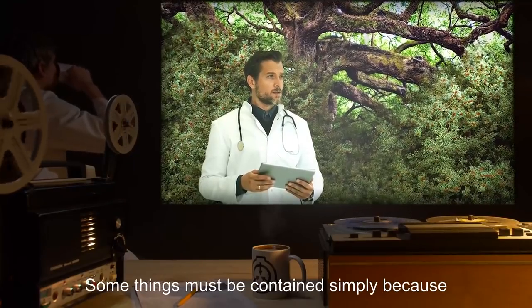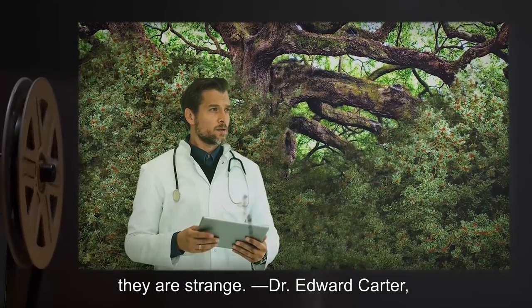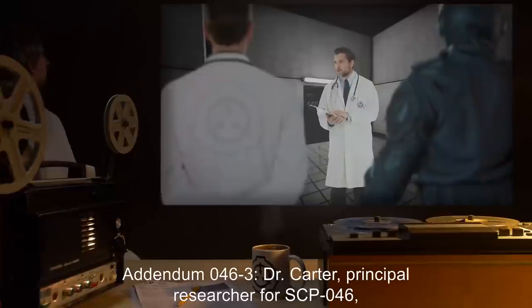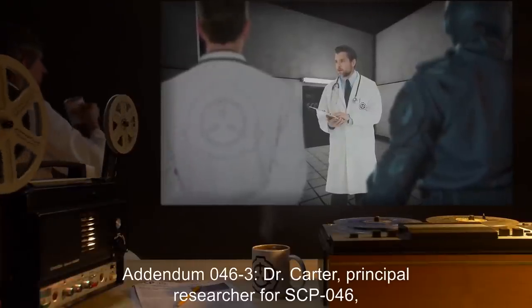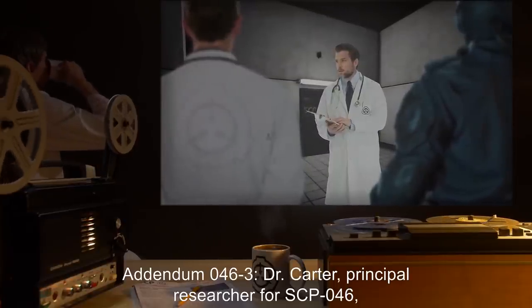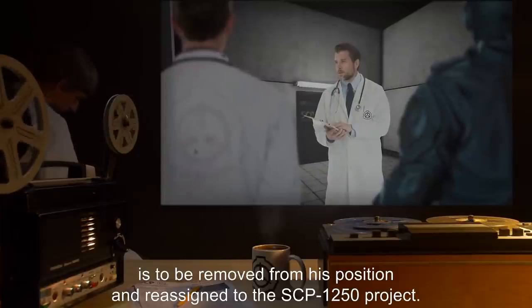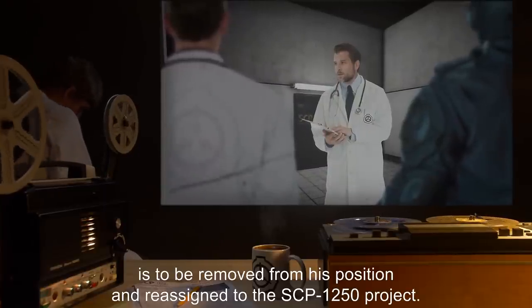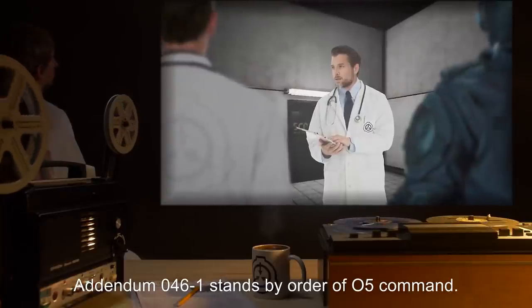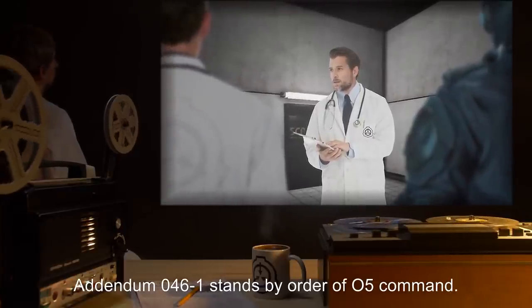Addendum 046-2: There is no evidence whatsoever that SCP-046 is predatory, or has any desire to harm any creature unwilling to expose itself to SCP-046's effects. Suggest original containment procedures be reenacted, and voluntary access to SCP-046 continued. No individuals are capable of breaching Foundation security once exposed to SCP-046. As such, there is no reason to deny afflicted individuals the opportunity for relief. Some things must be contained simply because they are strange. — Dr. Edward Carter, head researcher, SCP-046. Addendum 046-3: Dr. Carter, principal researcher for SCP-046, is to be removed from his position and reassigned to the SCP-1250 project. Addendum 046-1 stands, by order of O5 Command.